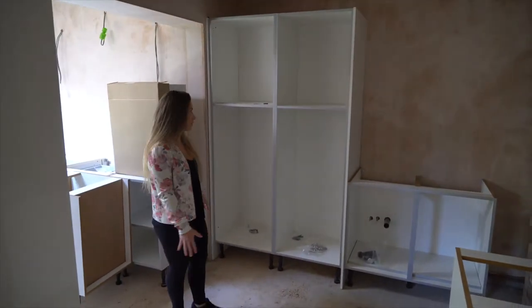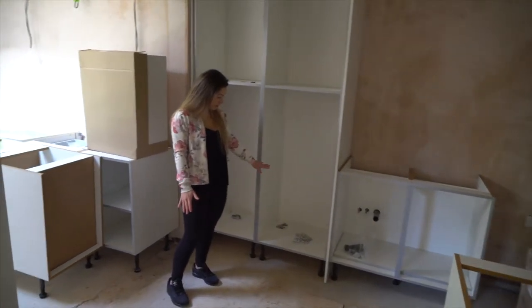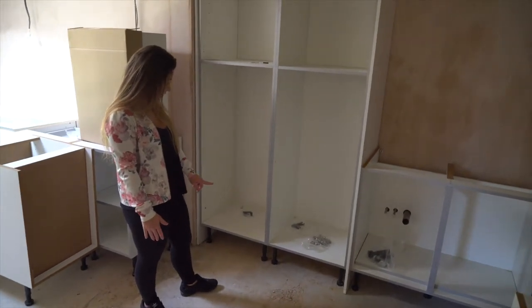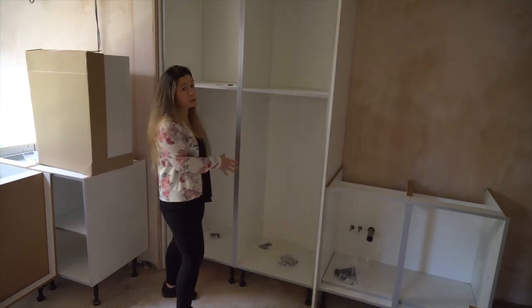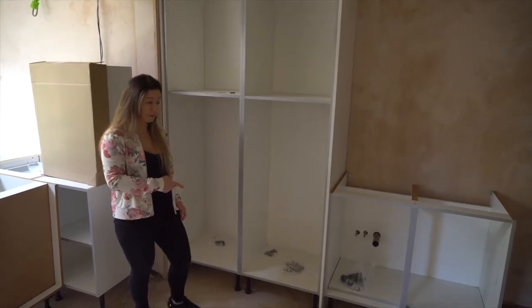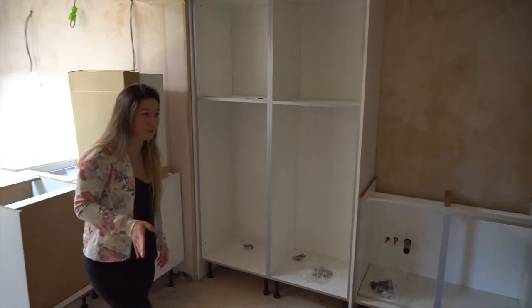This is a bit of a thing we're trying - the washing machine is going to go in here, although looking at it now that doesn't look like it's going to work because the washing machine can't be on legs. The plan was to have two washing machines and a tumble dryer in this unit, but this is the first time I've seen this and I don't think it's going to work, although the kitchen supplier said it would. I'll come back to you on that.